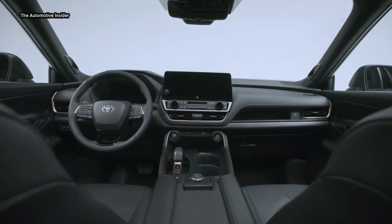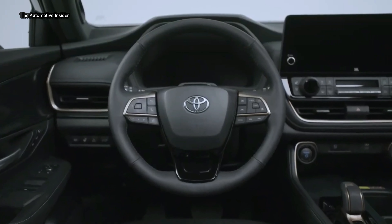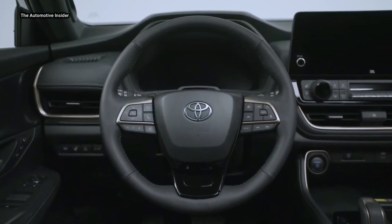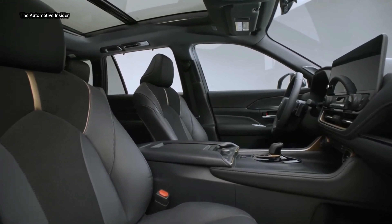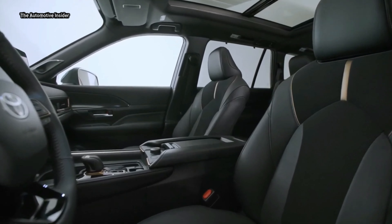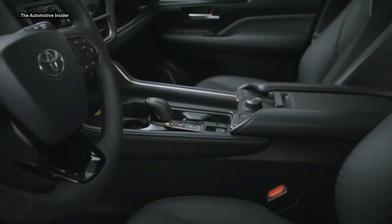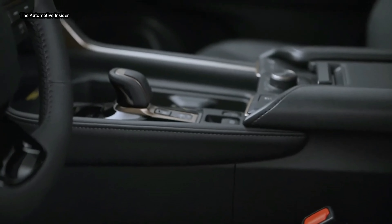For those looking for an enhanced audio experience, Grand Highlander offers an available JBL premium audio system with 11 speakers, creating a mobile concert from any music genre. Standard on the Limited and Platinum grades, with the use of Clarify technology, the system is also able to breathe life into compressed digital music formats, enhancing the audio experience.